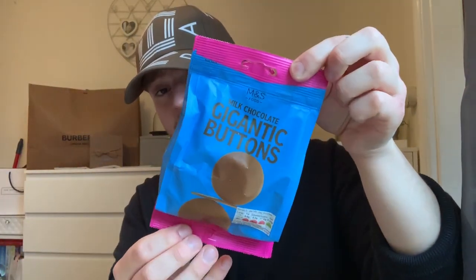A bag of gigantic buttons - oh my god! Do you reckon there's going to be any crisps in there? Probably not. The barbecue beef ones... and some large peanuts.